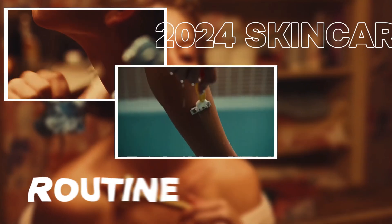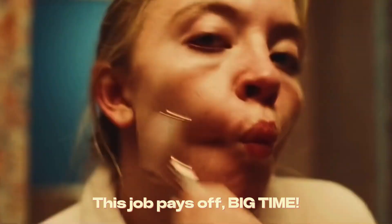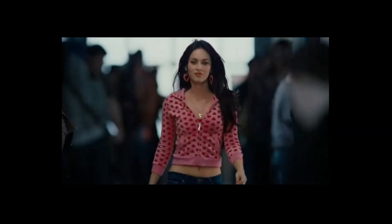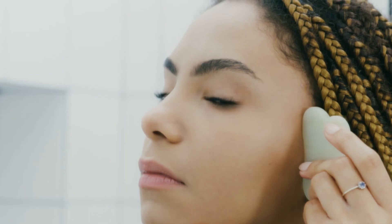Let's face it, ladies. Looking good and taking care of yourself is a full-time job. But hey, this job pays off big time. Picture this — you feeling and looking great every day, turning heads like it's your job. Well, it kinda is.